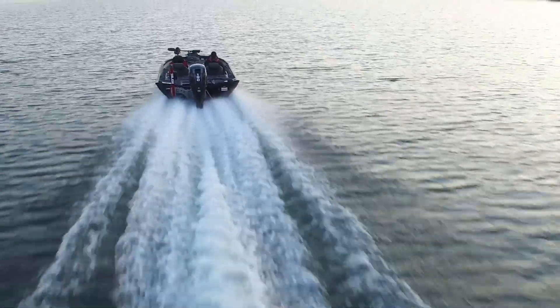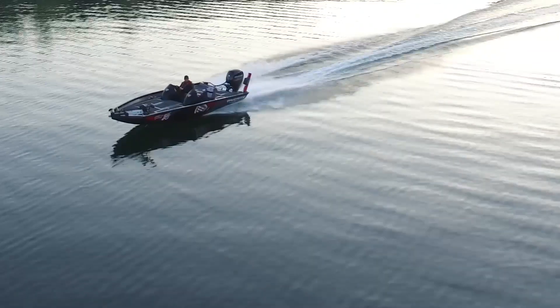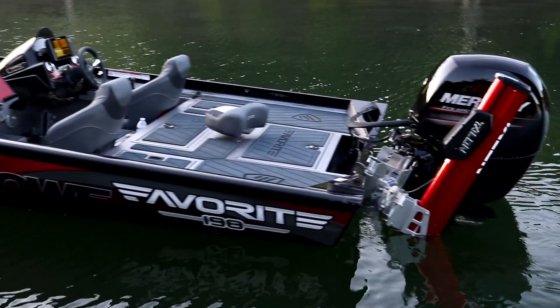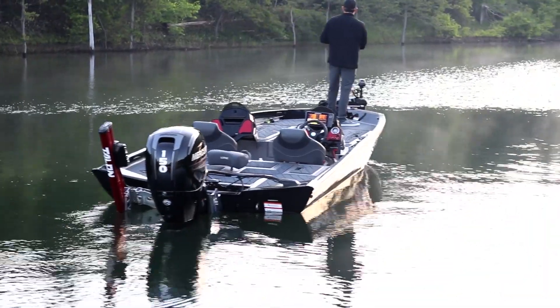Accelerate and get on plane faster with a Mercury 150L four-stroke outboard. Combining fuel efficiency with a 29-gallon fuel tank will let you stay out there longer, too.